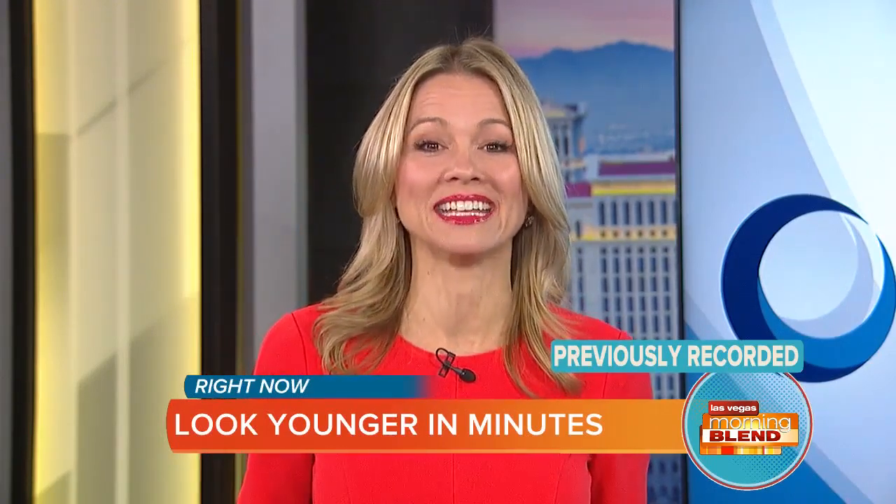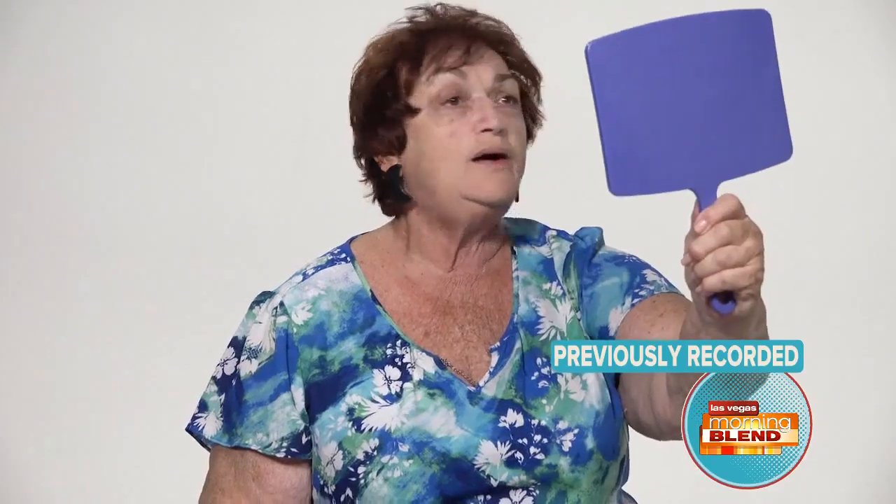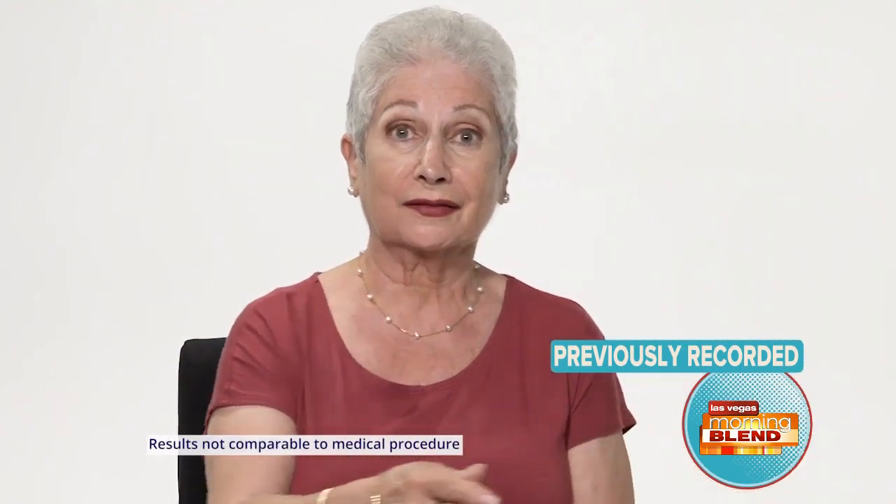It's called Plexiderm. And in 10 minutes — taking the 10-minute challenge — you can shrink your under-eye bags and wrinkles from view. Watch the reactions of people after they saw the mirror after Plexiderm was applied for just 10 minutes. "Oh my gosh." "Wow." "Wow, is that really me?" "It's a facelift in a jar."